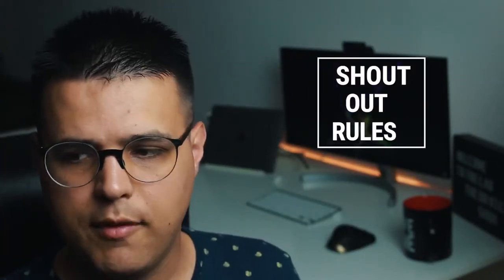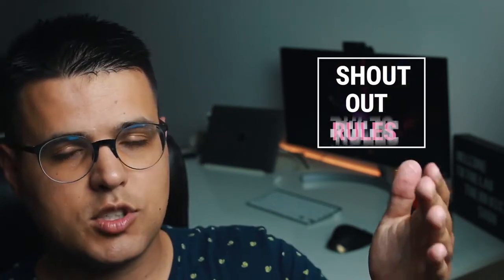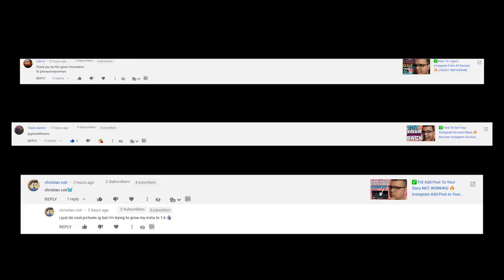If you stayed this far in the video I can shout you out — just comment your Instagram username down below, what it was before, what it is after, and what your Instagram account is about, and I'll shout you out in one of the next episodes. Here are the shoutout winners on this episode. Remember, a video a day keeps the doctor away — and by the end of this video, make sure you check one of these videos out. Bye!